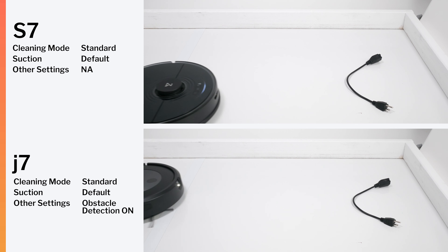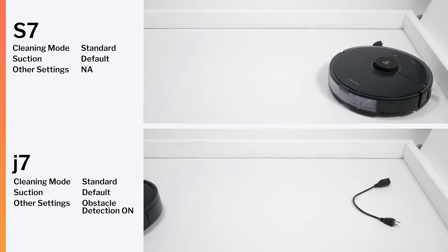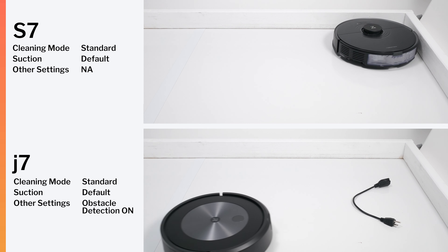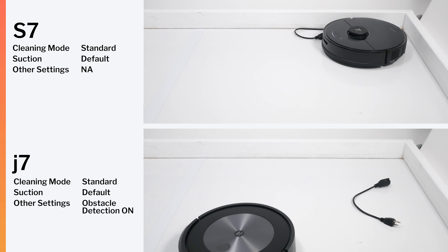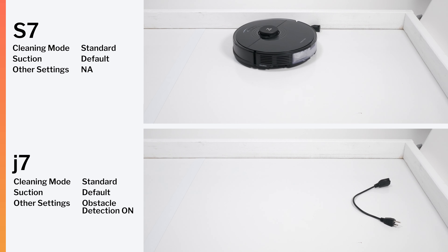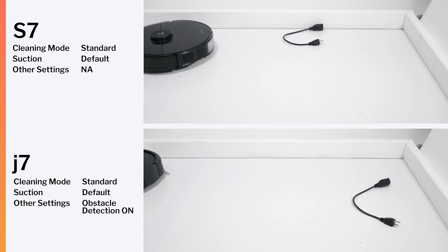The S7, however, is limited to navigating around larger obstacles. It cannot detect or avoid smaller obstacles like shoes or pet waste — it runs right over them — while the J7 is able to detect most such obstacles and for the most part avoid them. Here, the advantage clearly lies with the J7.